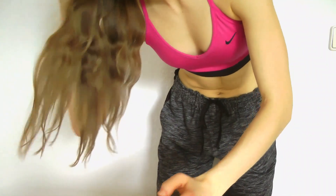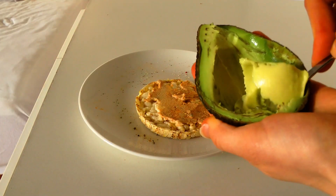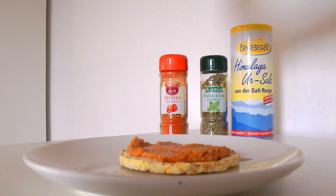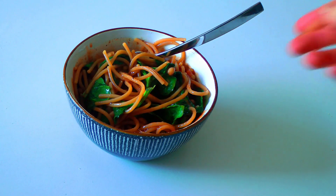Hey guys, in this video I'm sharing some of my favorite easy, healthy, and lazy vegan meals with you that are just perfect for students, or really everyone. They don't require a lot of time to make, so yeah, hope you enjoy!